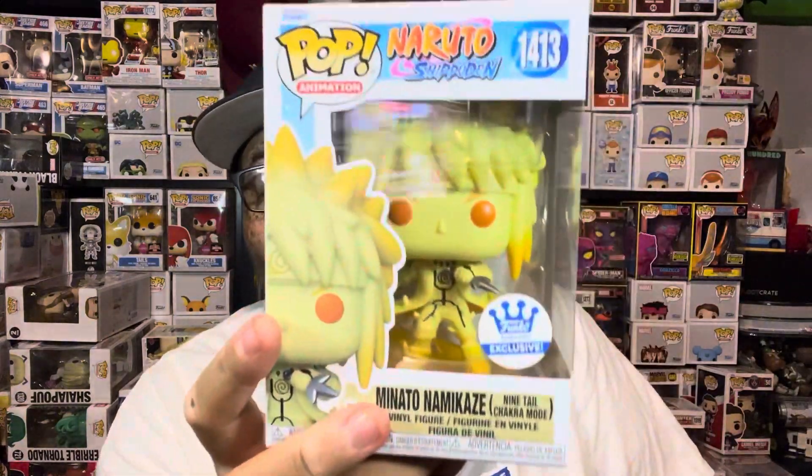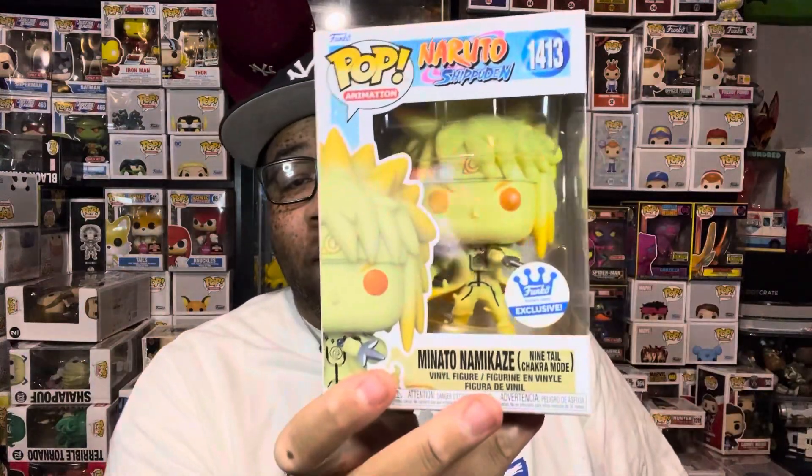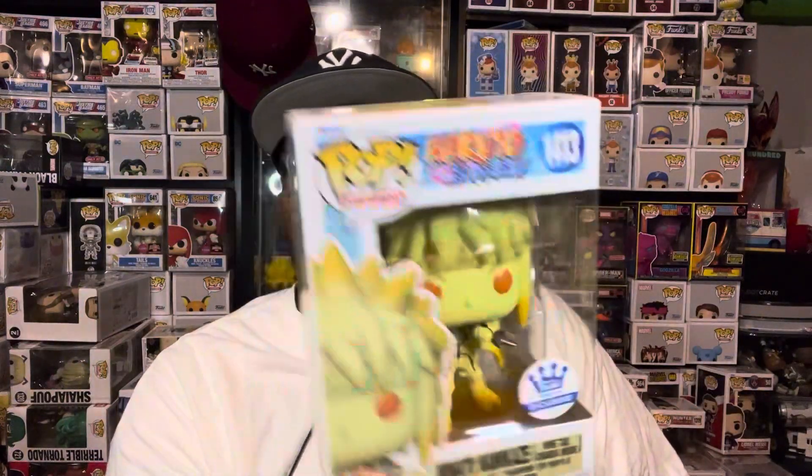Pop number three is the Minotaur, and this pop is awesome. I really like the way this thing looks — it's really dope and cool. Either way it goes, getting this pop makes buying the box worth it in my opinion. I wish it glowed in the dark, that would have been even better, but the Minotaur in Nine Tails Chakra Mode is dope. Three down, three more to go.